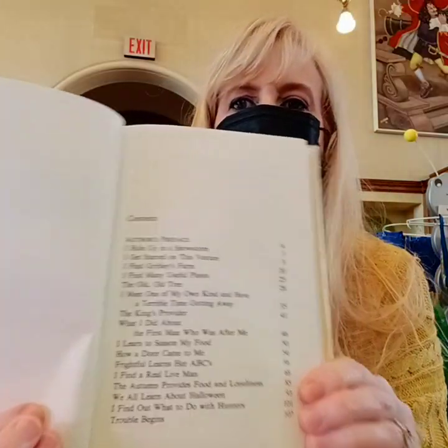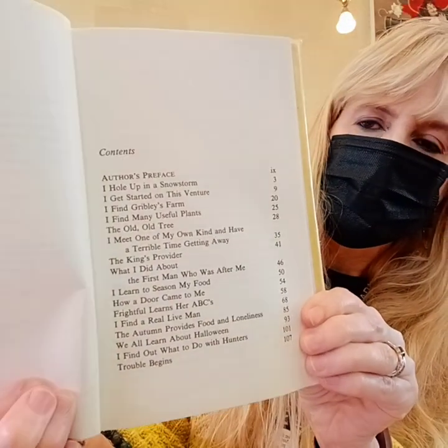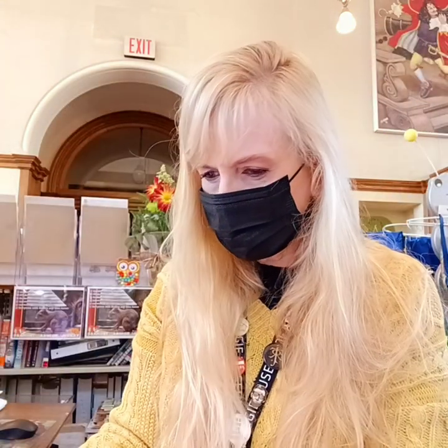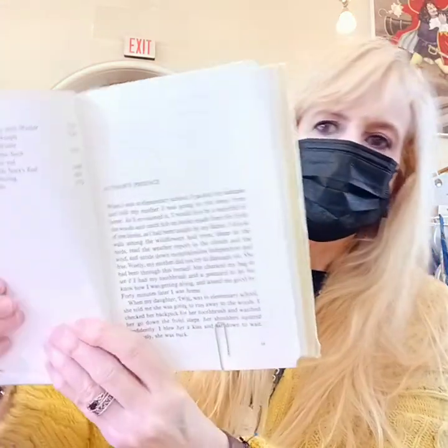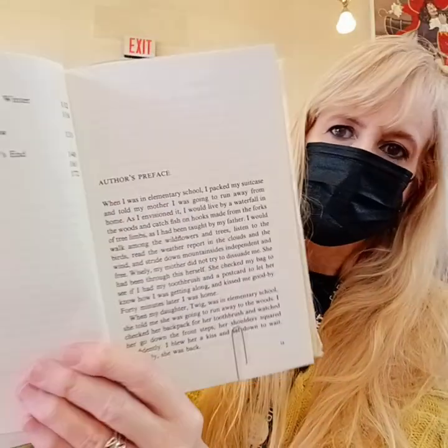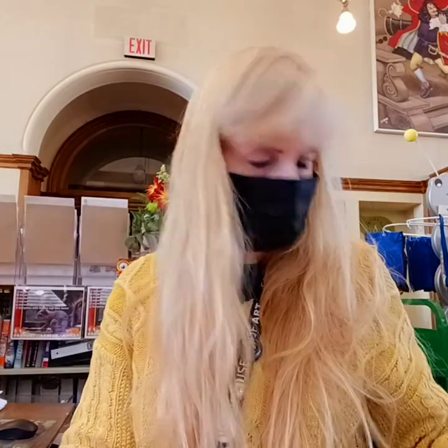Let's take a look. You can see the contents in the old school-y print. Looks like a lot, but the chapters go quickly. And there's a long author's preface that talks about some of her experiences after writing the book; I will not go into that right now.